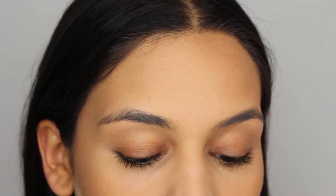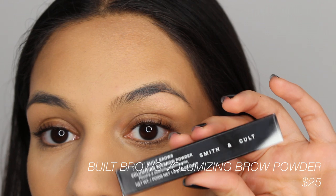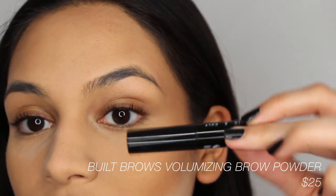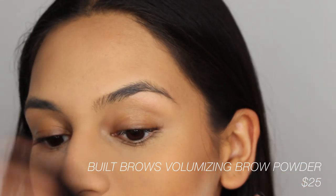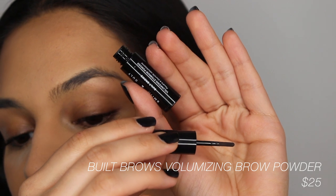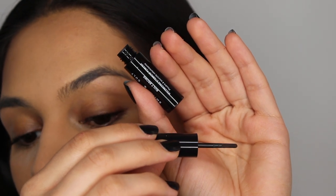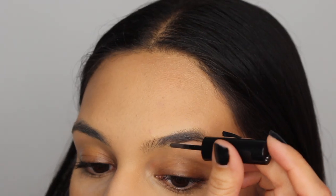I picked up the Smith & Colt Built Brows Volumizing Eyebrow Powder. This is what the packaging looks like, and this is what the actual brow product looks like — it has little mixing balls in it. I'm not sure what for if it's a powder. I got mine in the shade Dark Cool Brown. I don't really know how I'm going to shape my brows with this product, but — okay, that was kind of a lot of product.